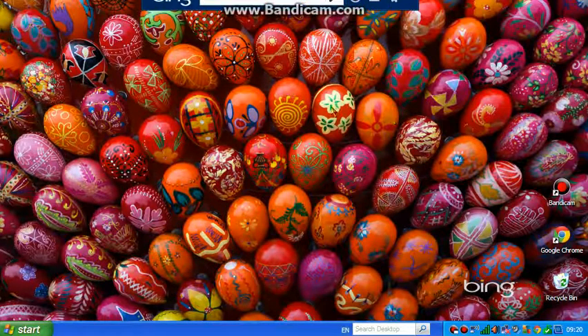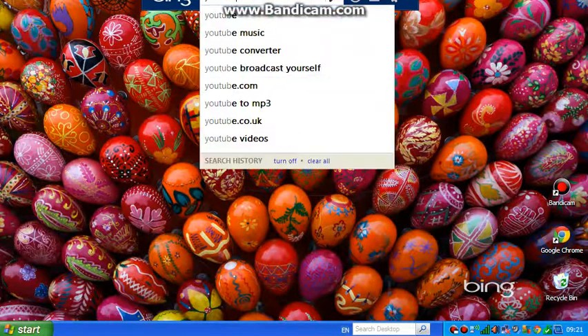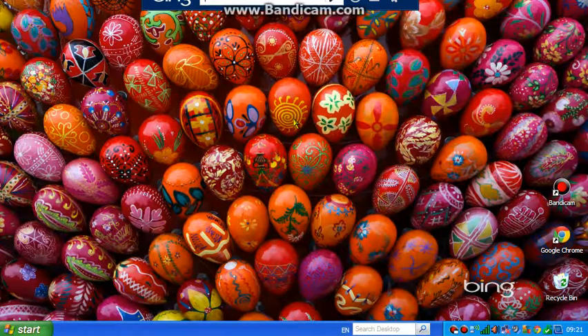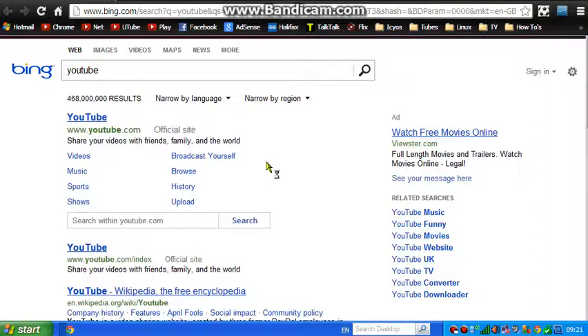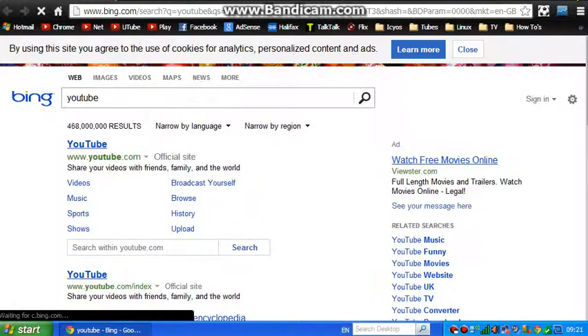Of course I've got it all Bing-ified so I can do all my searches straight from here and go straight out on the internet. However, it's still going to open Google Chrome but it will use Bing as the default search engine as opposed to Google, which is interesting to say the least.